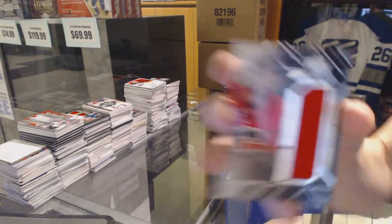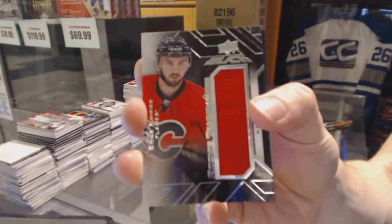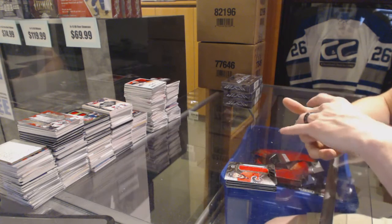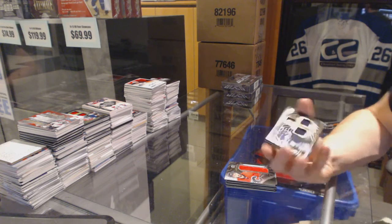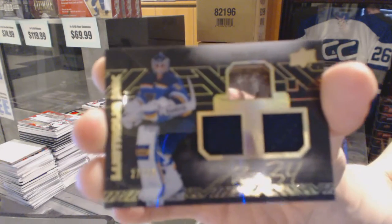We've got a Rookie Trademarks jersey for the Calgary Flames, Emile Poirier. And we've got a Lustrous Inc. dual jersey and autograph number 27 of 99 for the St. Louis Blues, Jake Allen.